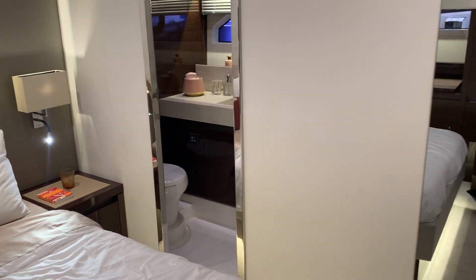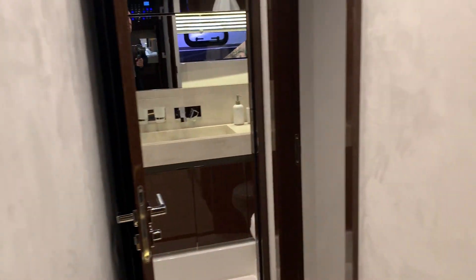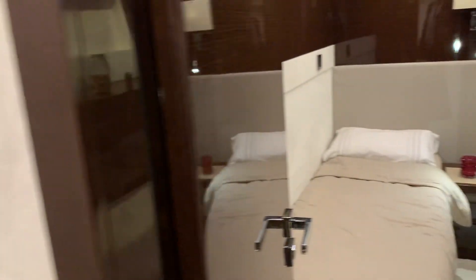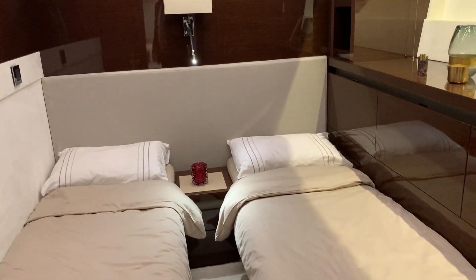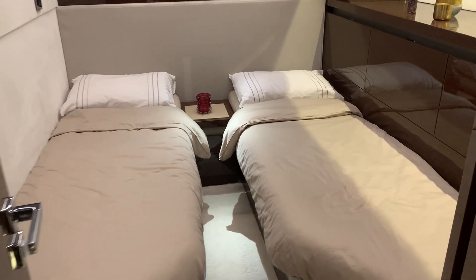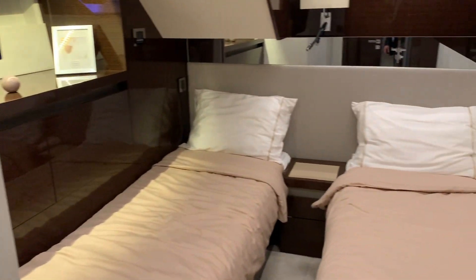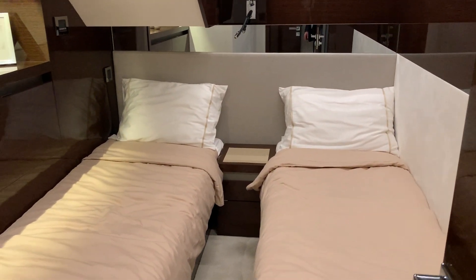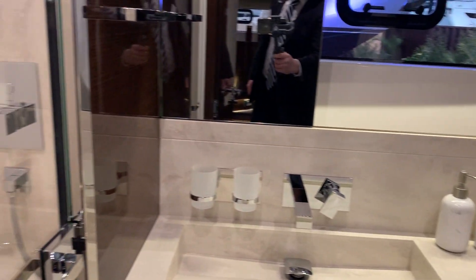A nice feature on the Prestige is plenty of large full mirrors — so if you're going out for an evening you can make sure you're dressed and looking good. Here you've got your third cabin and up here the fourth cabin, so plenty of space on the boat for people to stay. And here you also have your day head and shower room.